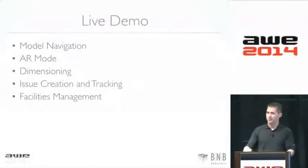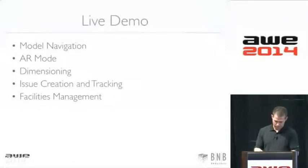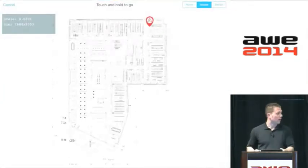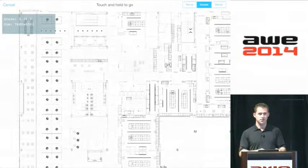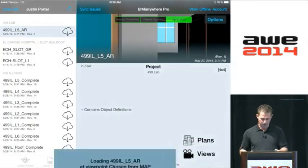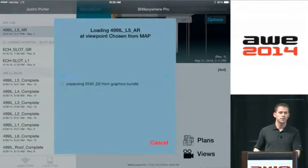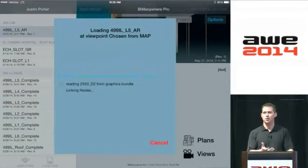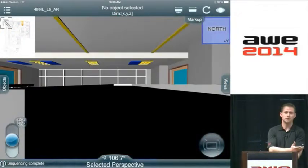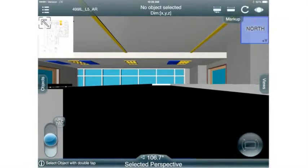I'm going to do a really quick live demo. When you get into your model, the first thing you do is click on a plan. To get to where you want to go on the floor, you just open the floor plan. This has been a huge game-changer in terms of getting people who aren't used to getting into models into a model, because before they'd have to walk around and find where they are in the building.